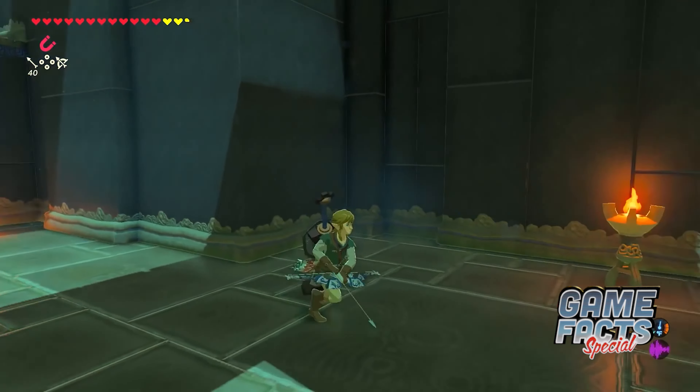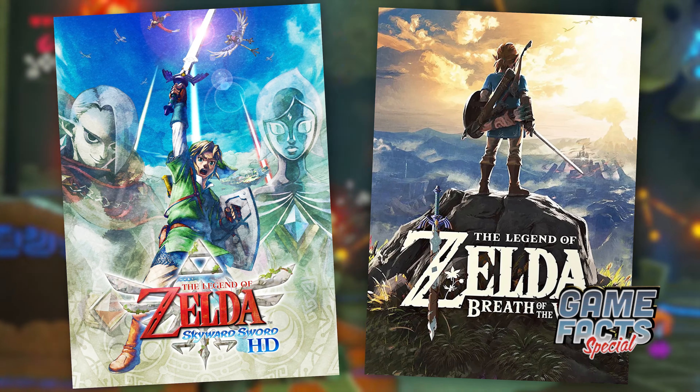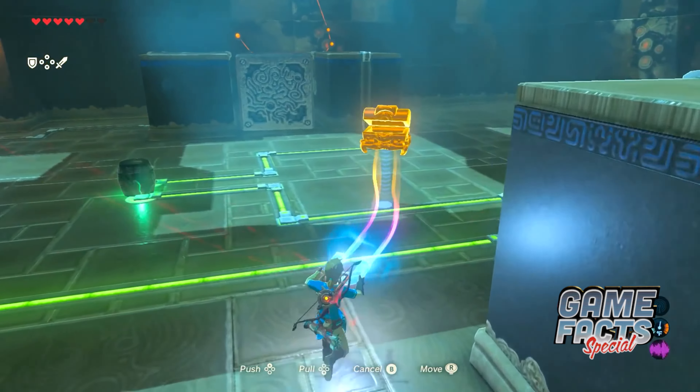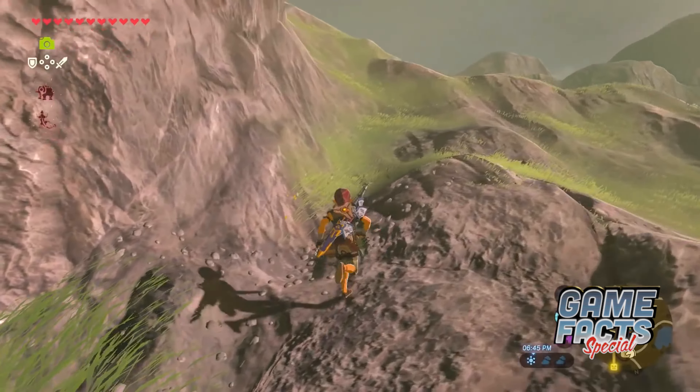Another cut item from Skyward Sword in Breath of the Wild was the Beetle. The handy little remote-controlled item-grabbing bug was going to be included as a Sheikah Slate power, but was likely cut because it would have allowed players to obtain hard-to-reach objects without climbing and exploring.